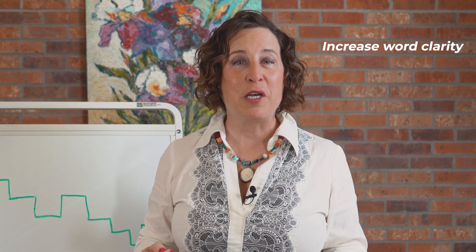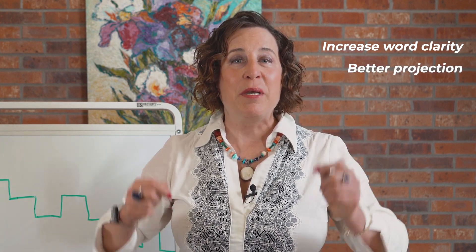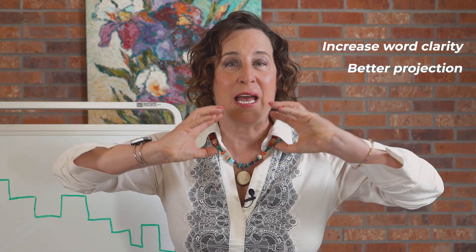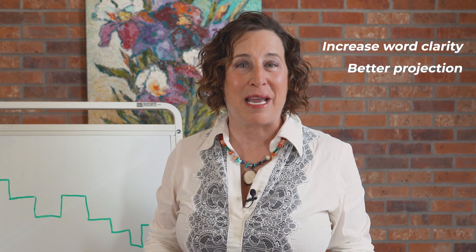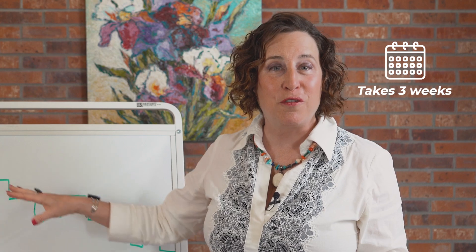You will also experience better projection because your speech sound waves are exiting your mouth cavity, creating more power and volume naturally. Often, my clients will comment that this feels funny or too slow and that their mouth has more range of motion. This is the new goal. Remember, it takes about three weeks for this new style of speaking to feel normal.